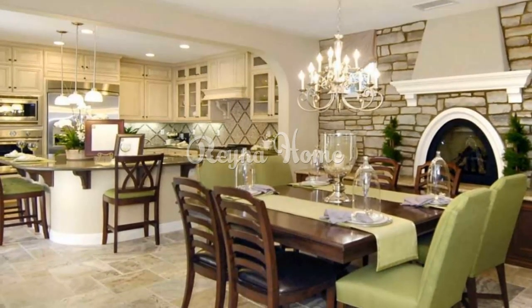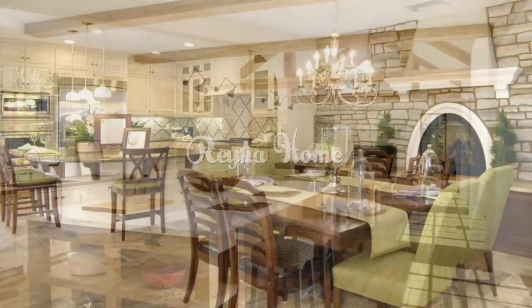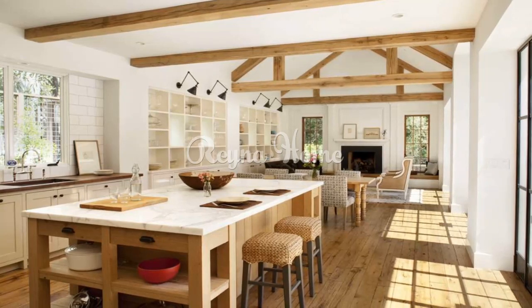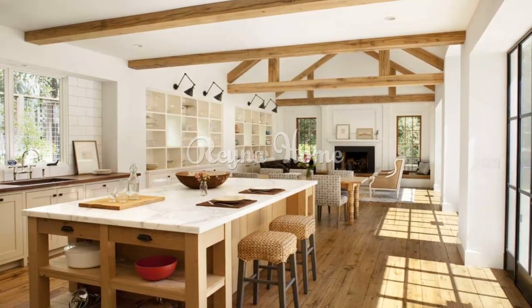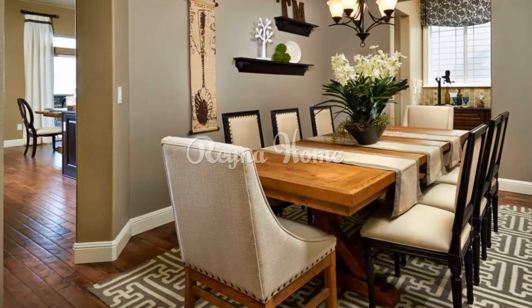Dining room interior design ideas. Classic elegance: embrace a traditional dining room with a large wooden dining table, upholstered chairs, and a crystal chandelier. Rich colors, ornate details, and intricate patterns can evoke a sense of timeless sophistication.